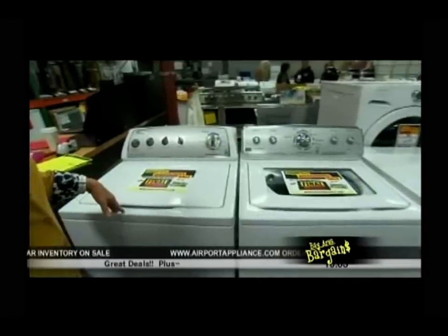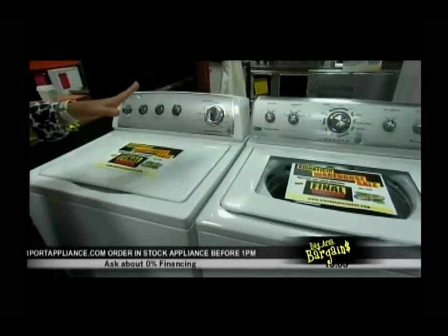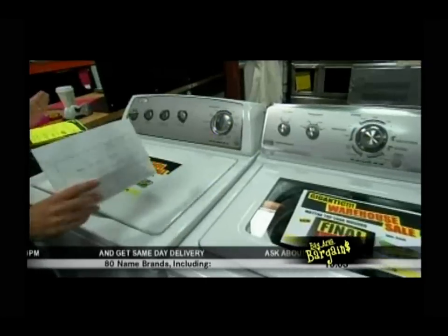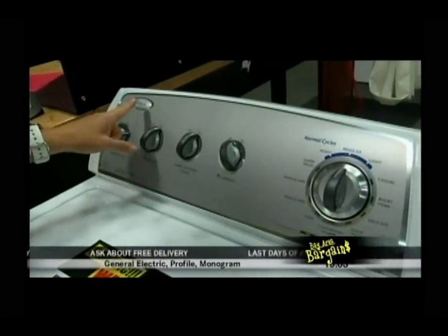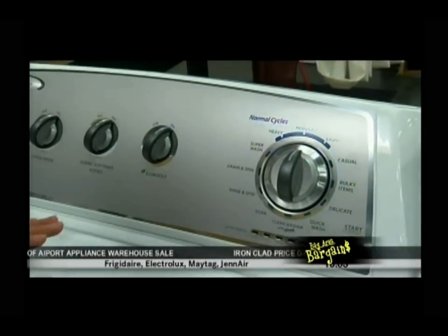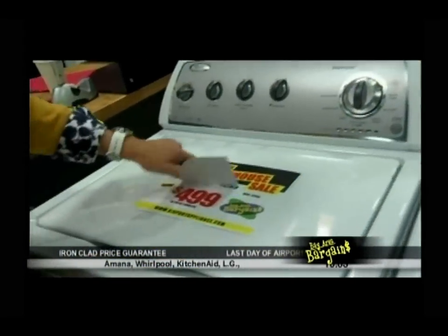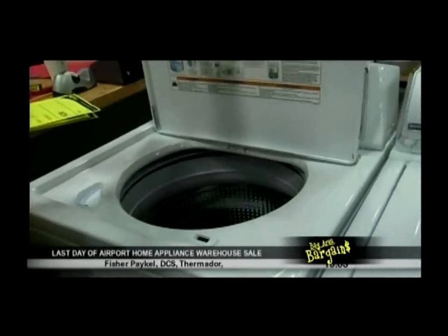Here we've got Whirlpool and Maytag — the parent company is Whirlpool — but now they're making a strong differentiation. A Whirlpool product is going to be very easy to use, focusing on economy with EcoBoost. So if you're using a regular cycle and you do the EcoBoost, it drops everything down to cold water to save you money.